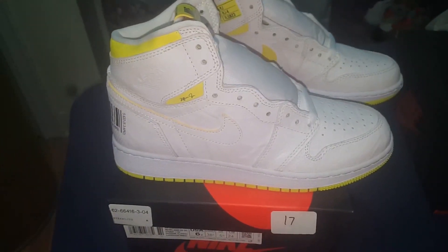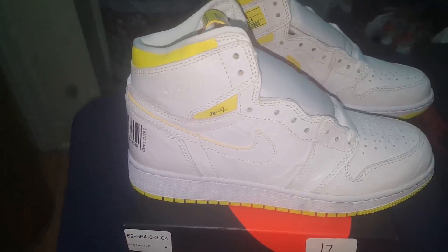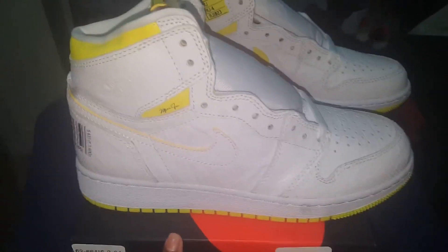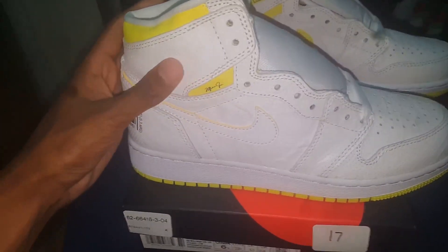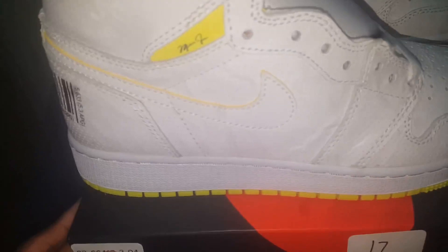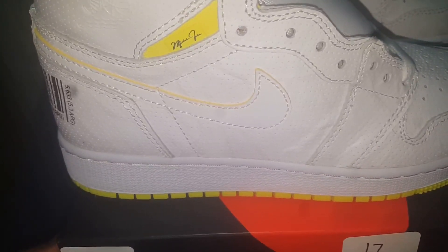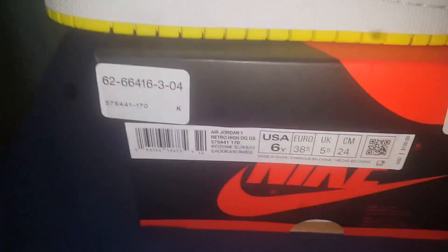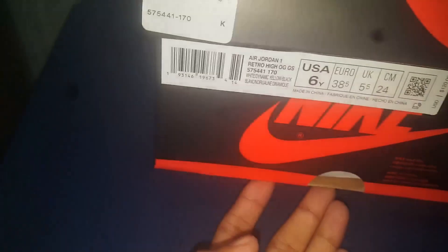What's good YouTube, it's your boy A-Money back in another video. Today I got a review on the Air Jordan One First Flight — I think it's First Flight, not 100% sure. Picked these up today, they released September 28th, 2019. I got them in grade school size, two pairs both size six.